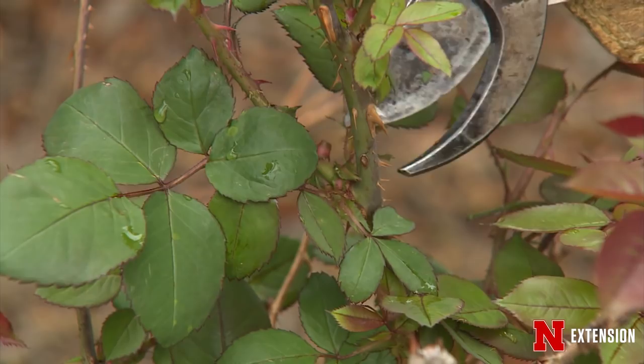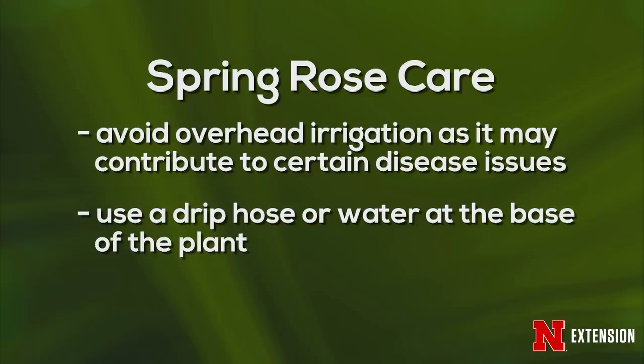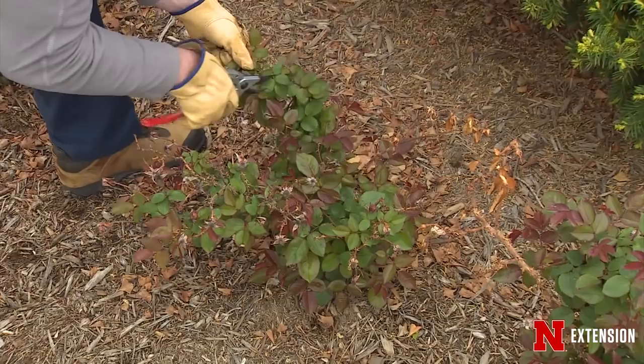Roses like even moisture. Try to avoid overhead irrigation — if you have a drip hose or water at the base of the plants, that helps eliminate extra moisture that the roses have to deal with beyond the rain and dew. Keep an eye on canes encroaching onto sidewalks or into areas where you're mowing. Wear leather gloves while working around roses. Make sure your pruners are nice and sharp for clean cuts — use a bypass pruner, not an anvil-type, so you don't crush the stems.